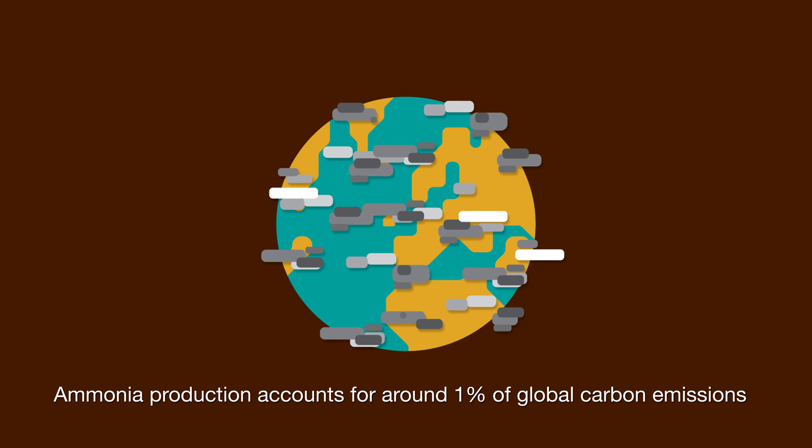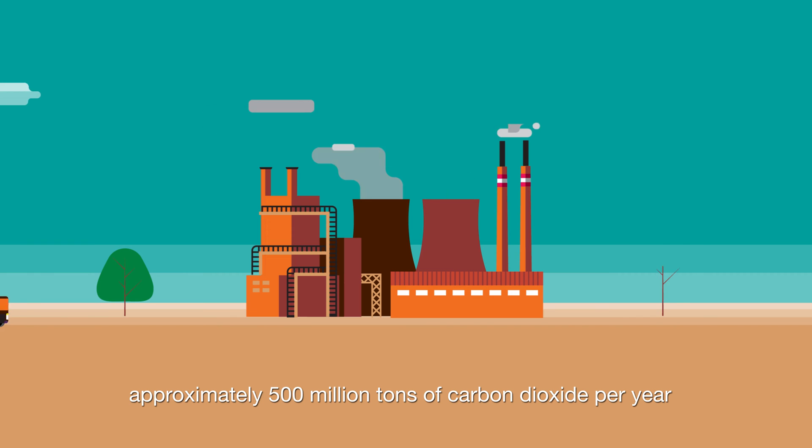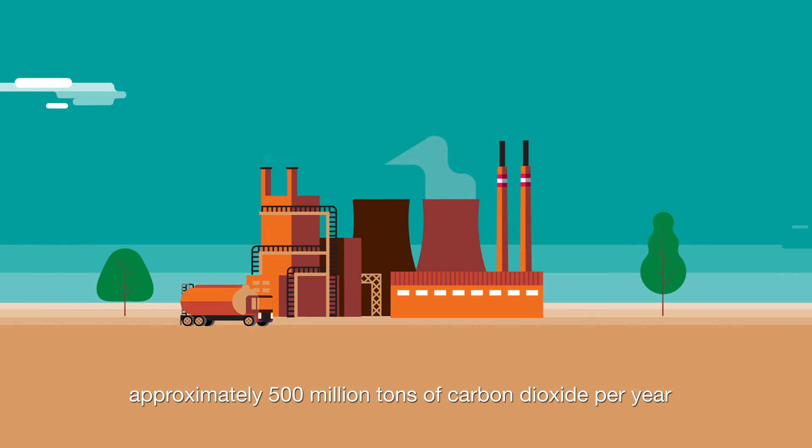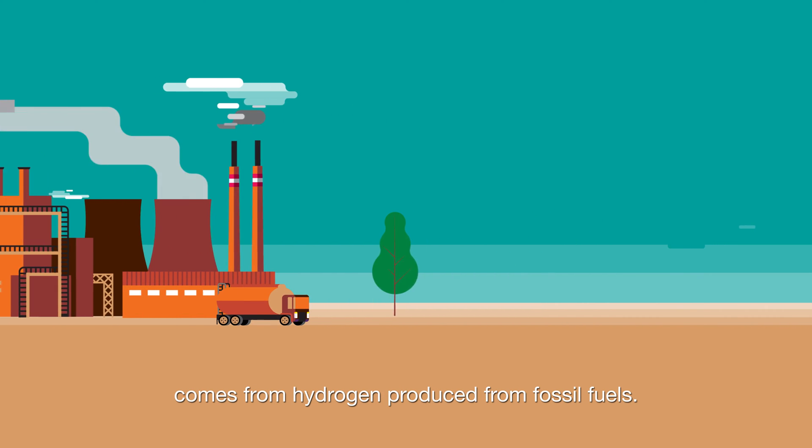Ammonia production accounts for around 1% of global carbon emissions, approximately 500 million tonnes of carbon dioxide per year. Over 95% of this ammonia comes from hydrogen produced from fossil fuels.